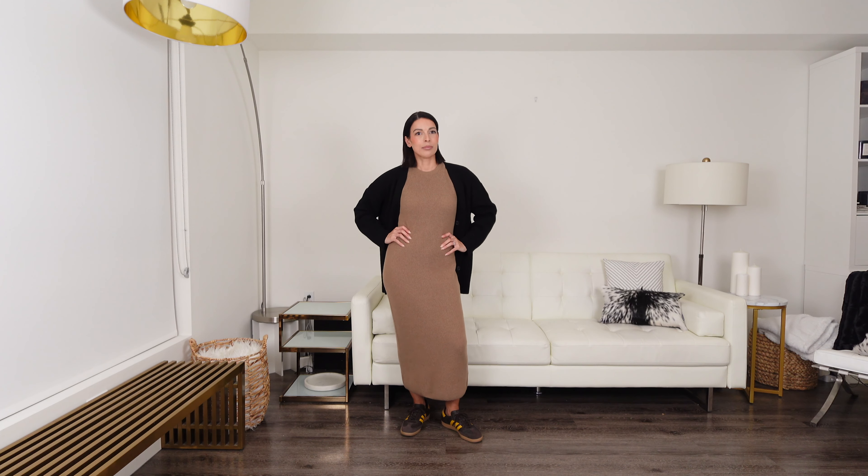Overall, these cashmere pieces will instantly elevate any look and always make you feel luxe wearing them. Make sure to use the shopping links below to add these gorgeous Quince cashmere pieces to your cart and elevate your capsule wardrobe for the season. Please give this video a thumbs up if you enjoyed it, and consider subscribing if you haven't yet. Big thank you to Quince for sponsoring today's video — please take care of yourself, and I'll see you very soon!